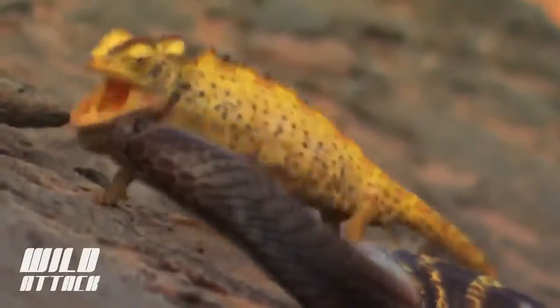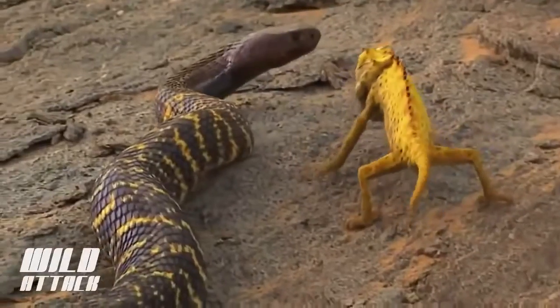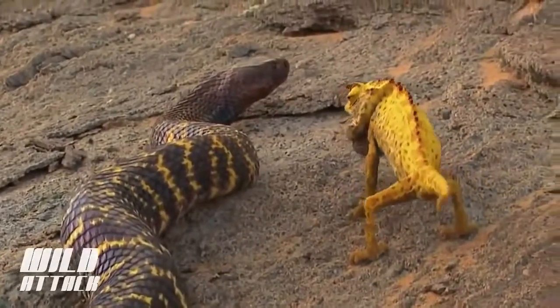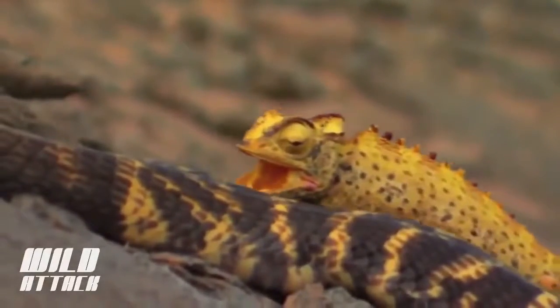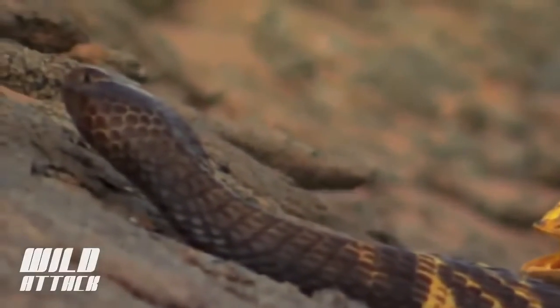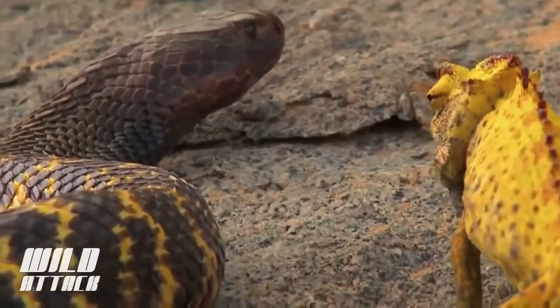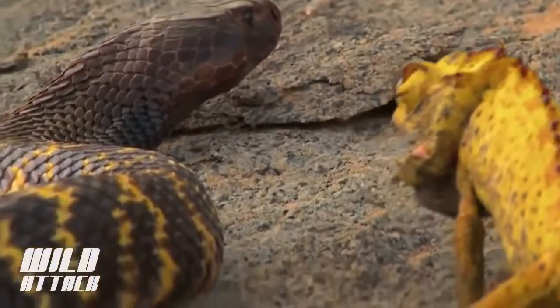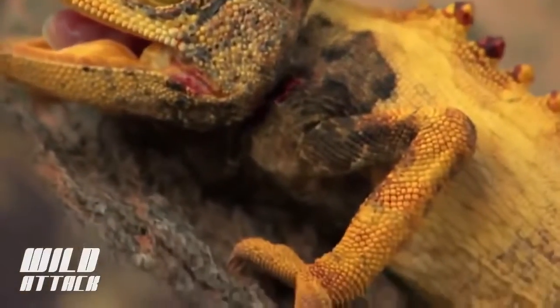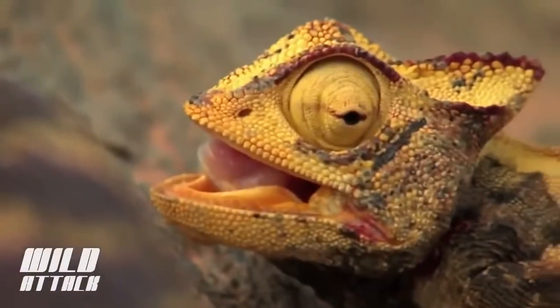The chameleon makes one last-ditch effort to fight off its killer, but the zebra snake doesn't fight back. Instead, it lets its powerful cytotoxic venom do the work. As the venom spreads, skin cells die one by one. The chameleon changes color one last time.